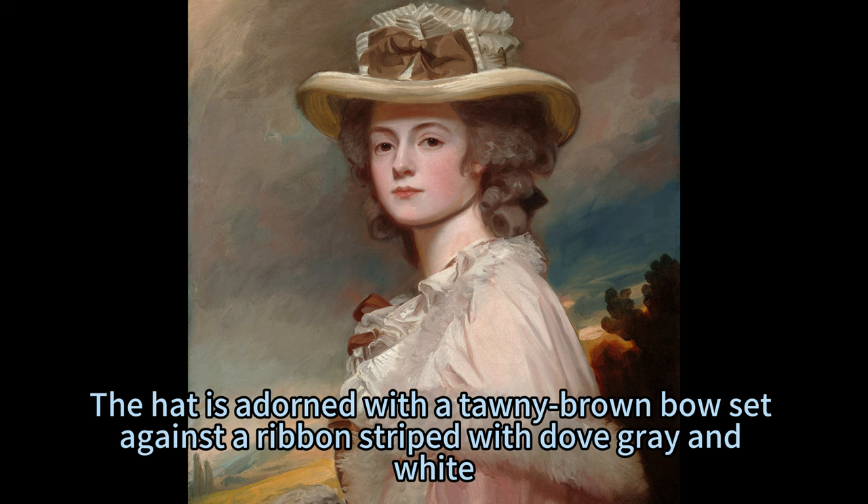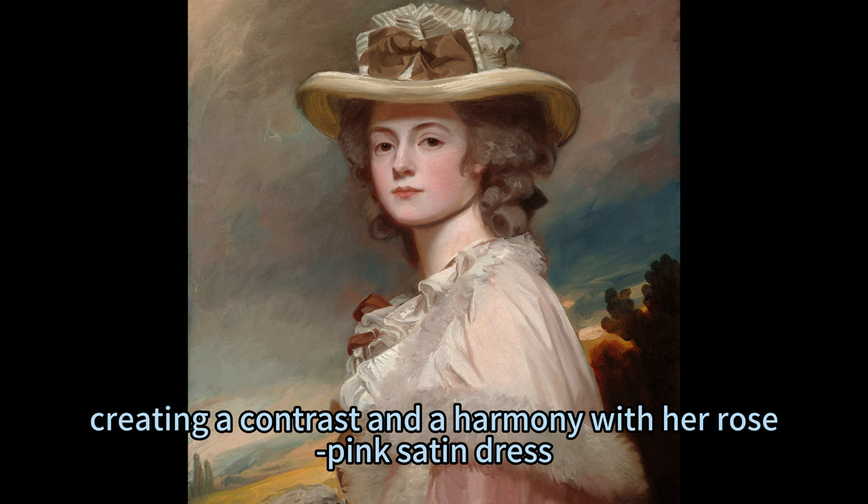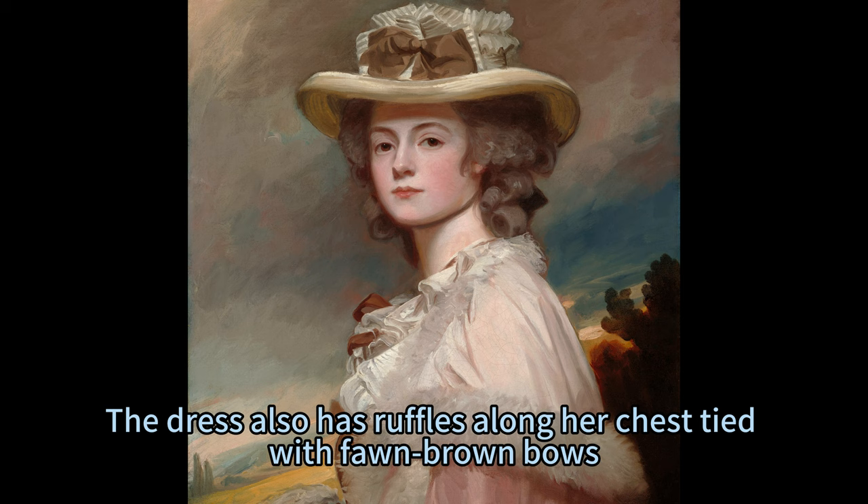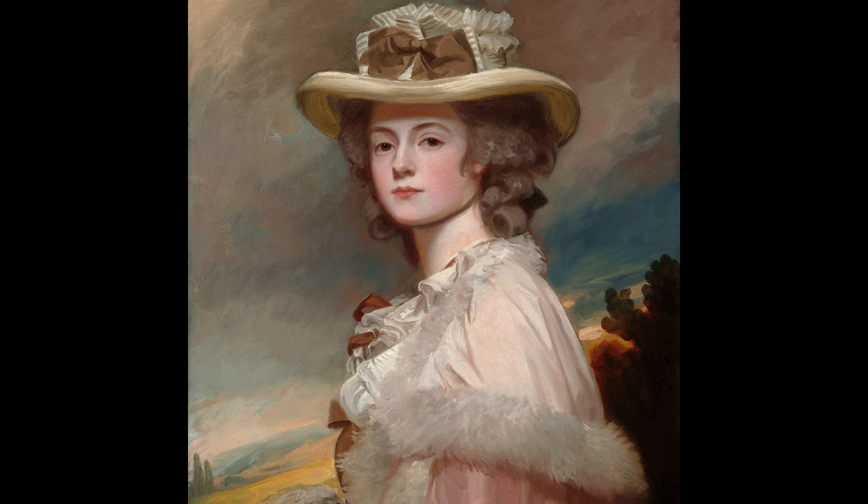The hat is adorned with a toner brown bow set against a ribbon striped with dove grey and white, creating a contrast and a harmony with her rose-pink satin dress. The dress is draped with a sheer white cape edged with feathers or fur, which suggests her wealth and status. The dress also has ruffles along her chest tied with form brown bows, which adds some texture and detail to her attire.